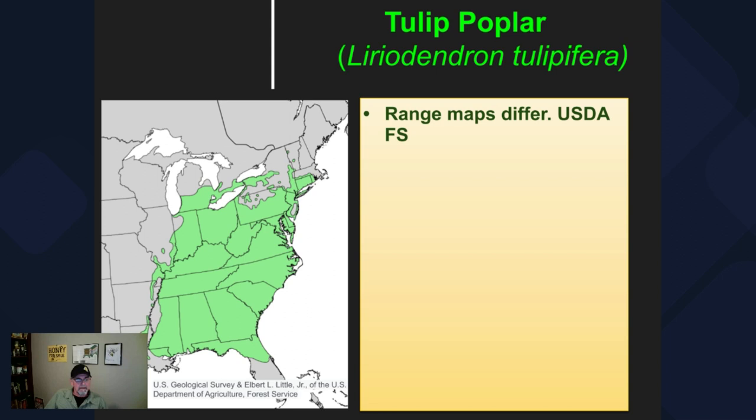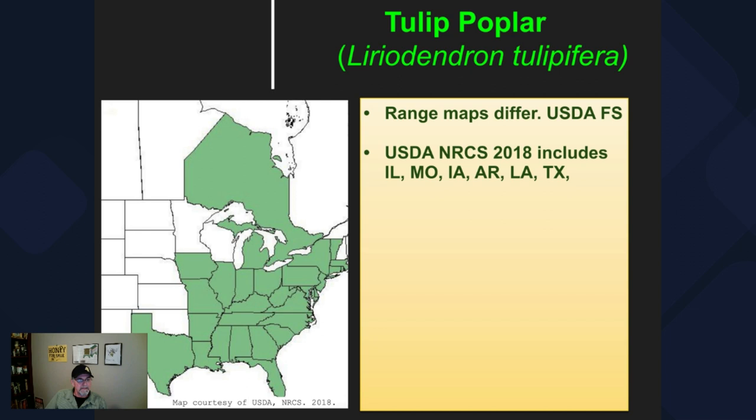There are a couple of different range maps for this tree. An older one from Elbert Little of the US Geological Survey shows the range in the eastern US. A more recent one from the NRCS expands the range to include additional states: Illinois, Missouri, Iowa, Arkansas, Louisiana, and Texas.